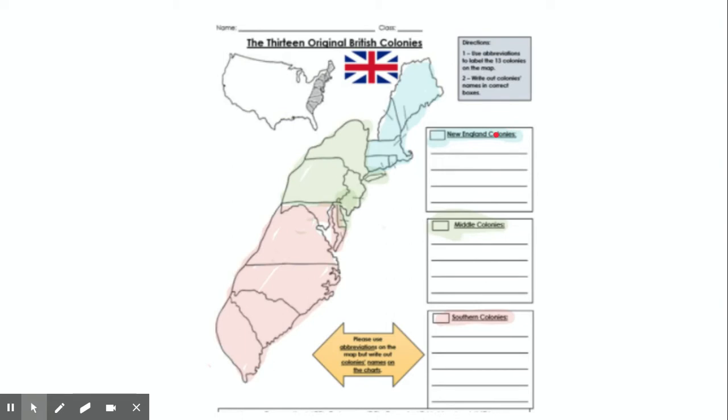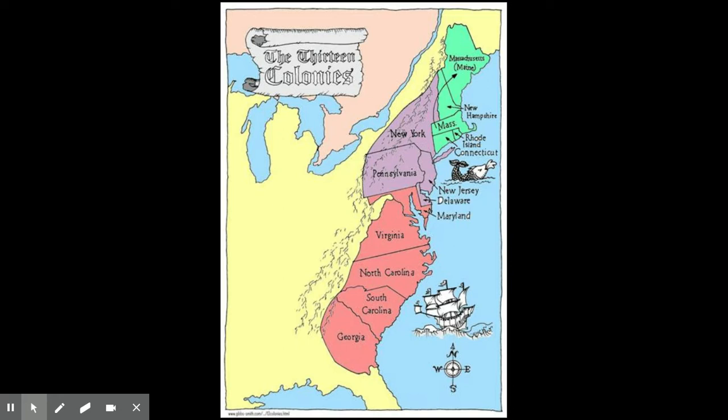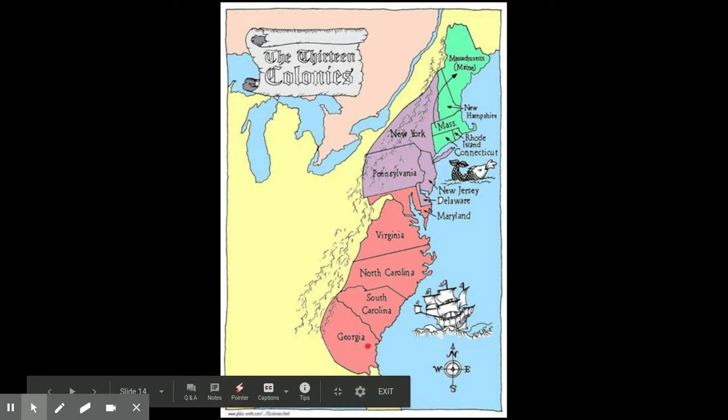This map is a little blurry, but you get the idea. New England is up here, the middle is in the green in the middle, and the southern colonies are down here in pink. We're going to begin with the southern colonies because they were the first colonies started in North America. The first attempt was Roanoke, the first colony was Jamestown. There will eventually be five southern colonies: Maryland, Virginia, North Carolina, South Carolina, and Georgia.